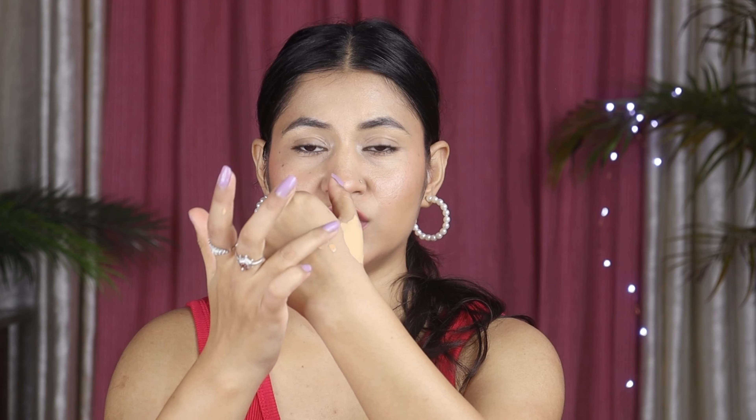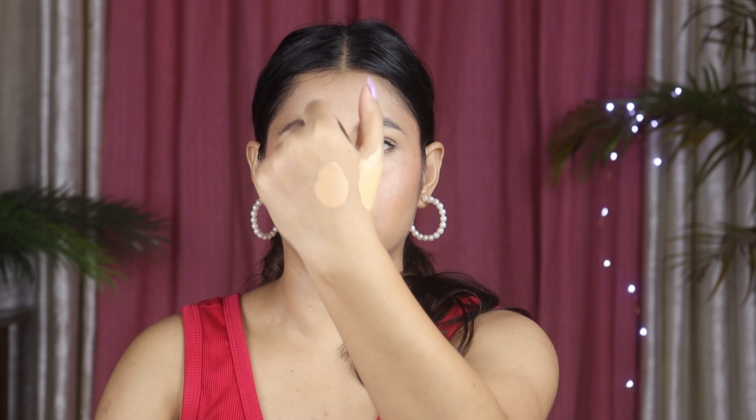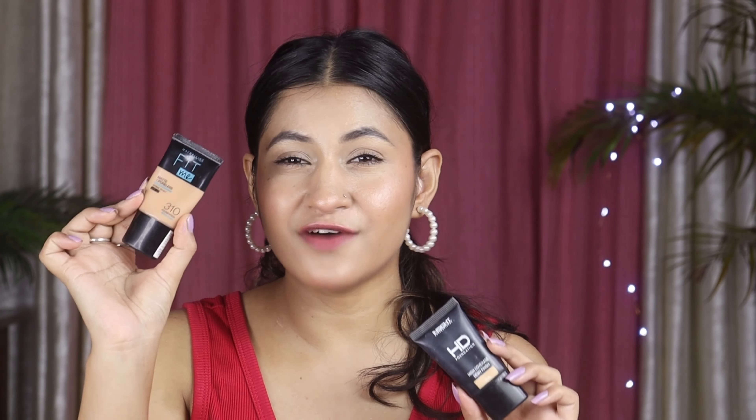इस foundation में आपको कम से कम 16 से 18 shades मिल जाते हैं, तो आपको बहुत सारी variety मिल जाएगी और exactly अपने shade का foundation मिल जाएगा। इसकी price 299 रुपीज है। अगर packaging, price और shades की बात करें तो मुझे Fit Me का ज्यादा अच्छा लगा, क्योंकि इसमें shades की variety भी मिल जाती है। Price में यह थोड़ा सा ज्यादा है, लेकिन packaging में दोनों ही okay-okay हैं।